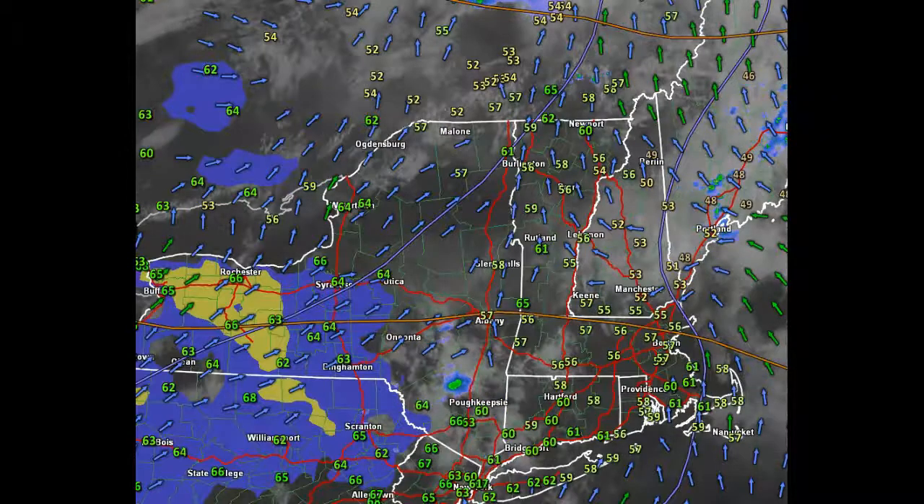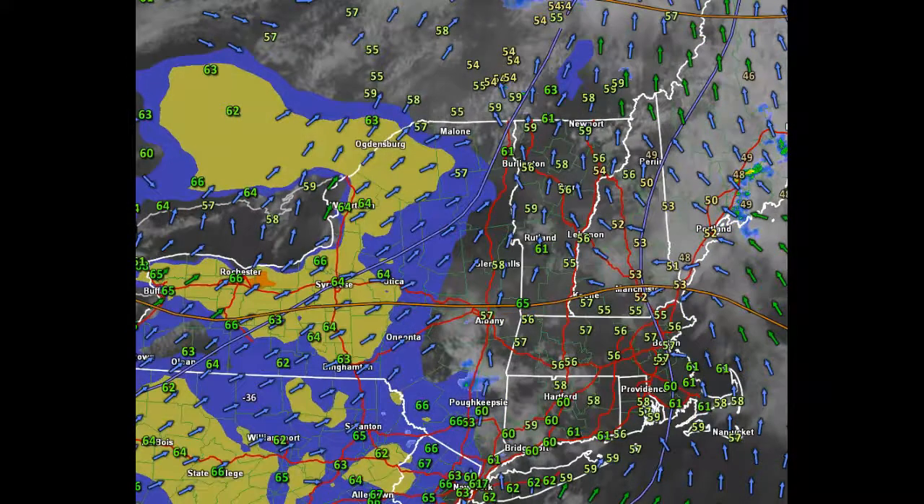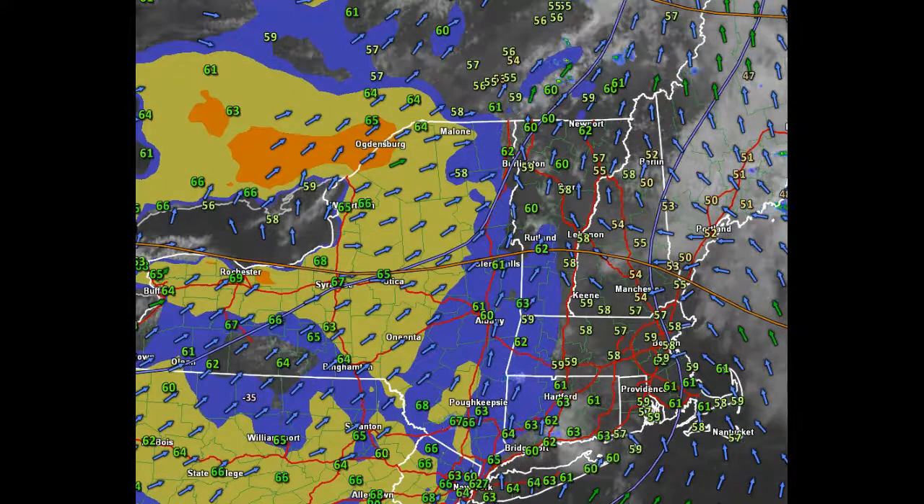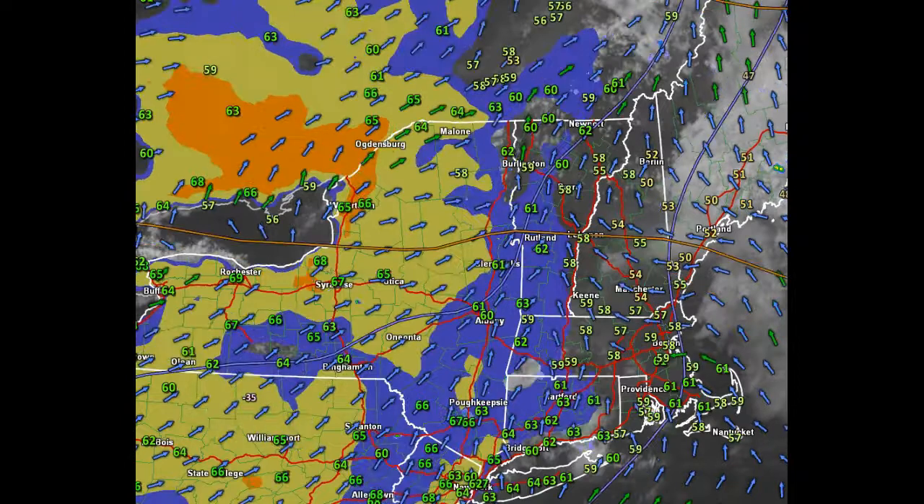This quick weather video is driven by 802cars.com, representing 802 Toyota, Twin City Subaru, and 802 Honda. They're all located off of Exit 7 on Interstate 89.